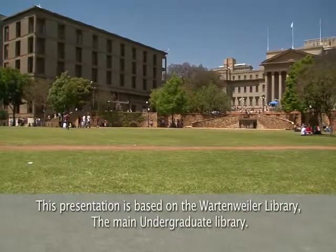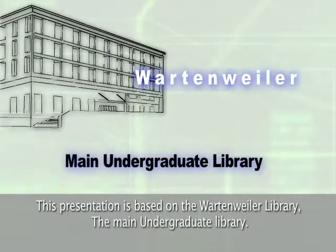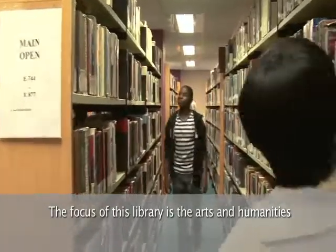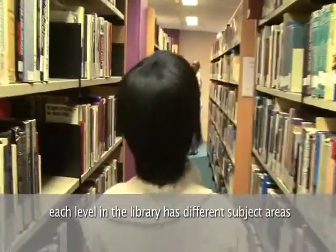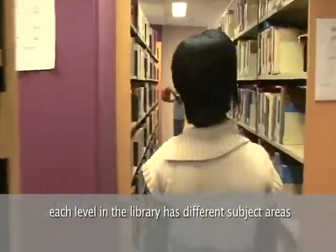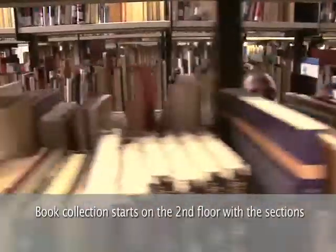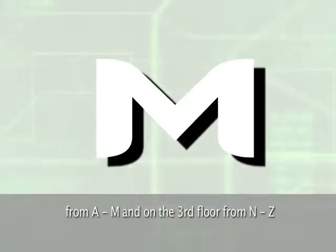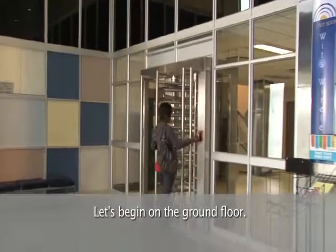This presentation is based on the Wartenweiler Library, the main undergraduate library. The focus of this library is humanities. Each level of the library has different subject areas. The book collection starts on the second floor with sections from A to M, and on the third floor from N to Z. Let's begin on the ground floor.